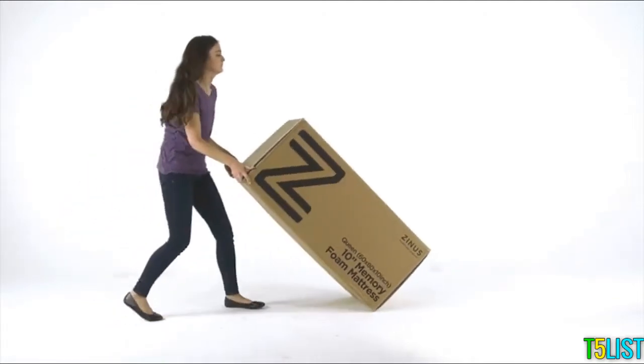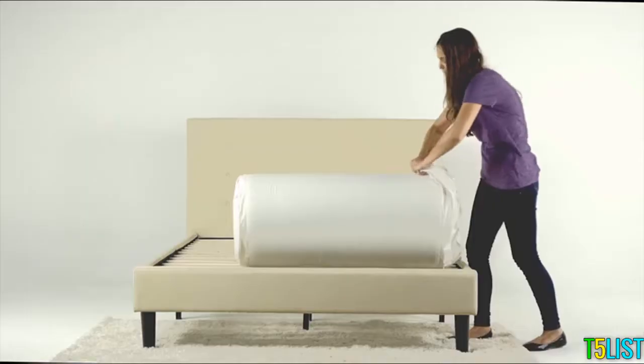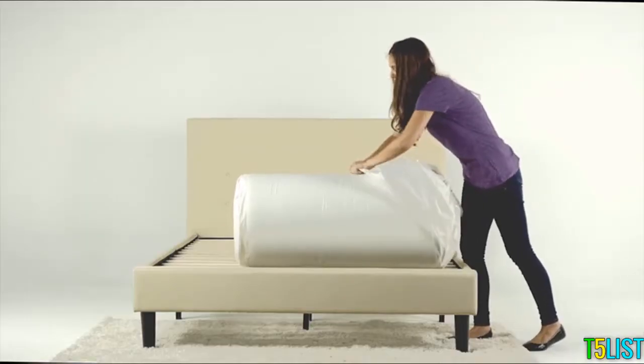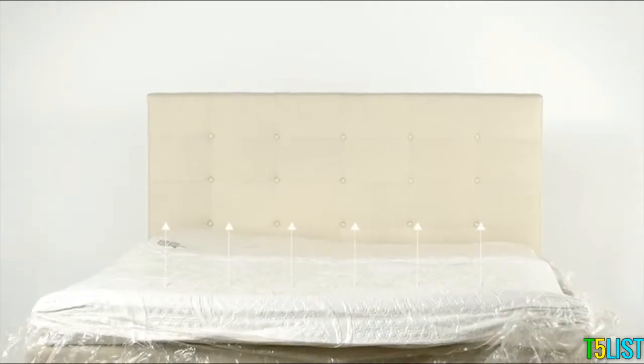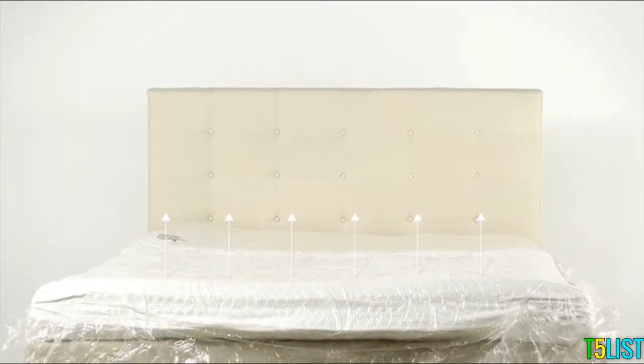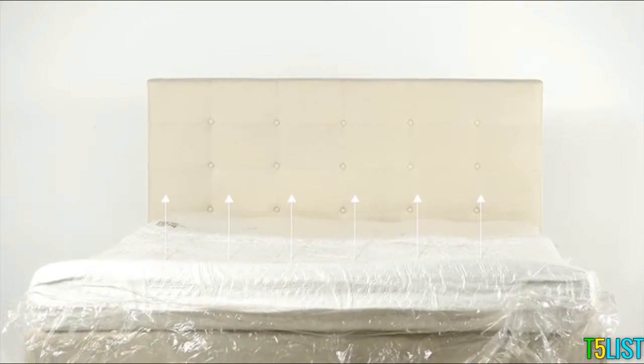Before opening your mattress, bring the mattress to the bedroom and remove it from the box. Carefully peel away the outer wrapping, making sure you don't cut into the clear plastic. Then lay it on your box spring or platform bed. Unroll the compressed mattress and cut one side of the clear plastic wrapper and watch as the mattress begins to decompress. Pull away the clear plastic wrapper.